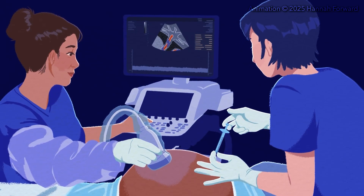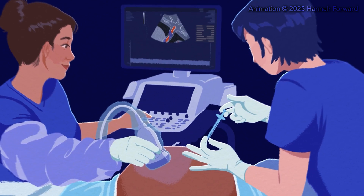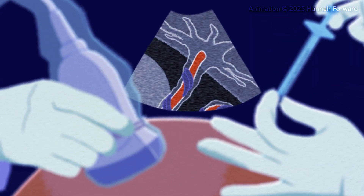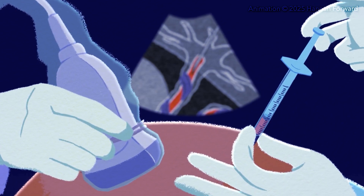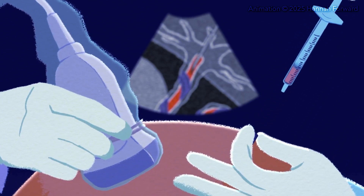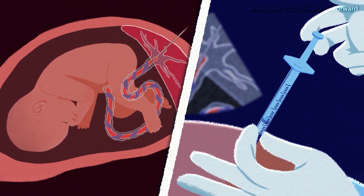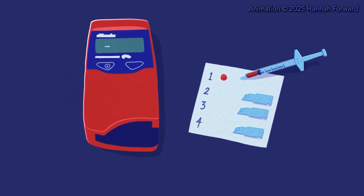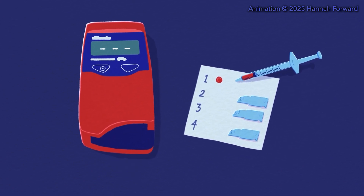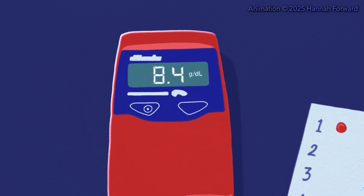Before giving the baby any blood, fetal blood sampling measures the baby's hemoglobin to determine if the baby is anemic. Guided by ultrasound, a needle enters the umbilical vein and draws a small amount of the baby's blood. While the results are calculated, the doctor gives the baby medicine to temporarily slow their movement. A small machine measures the blood sample's hemoglobin level and delivers its result in less than a minute. The result tells the team if a blood transfusion is needed and how much blood they need to give.